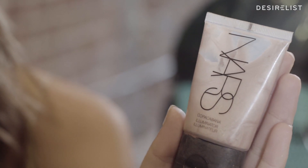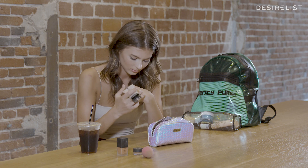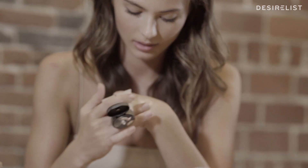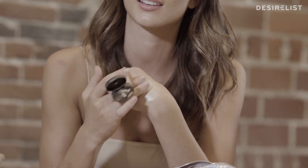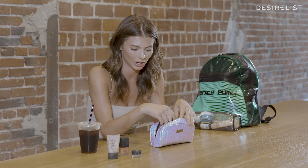Again, with NARS — this is so pretty. This is a liquid highlighter. It makes it kind of look like you're just sweating almost. I did a job with NARS and they were putting all of the products on me, and every time they put something on me I was like, dang, I really love this. So I just started buying their products.